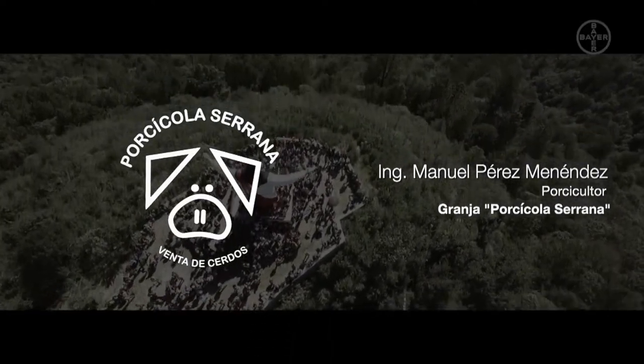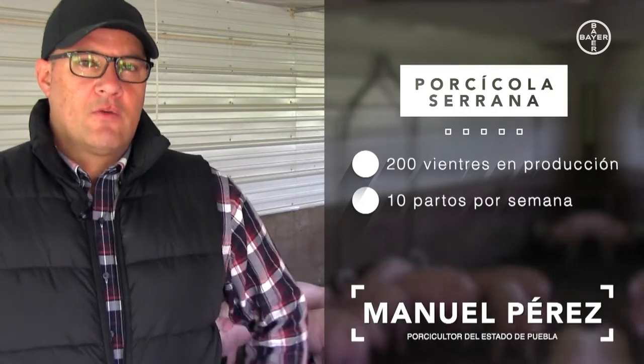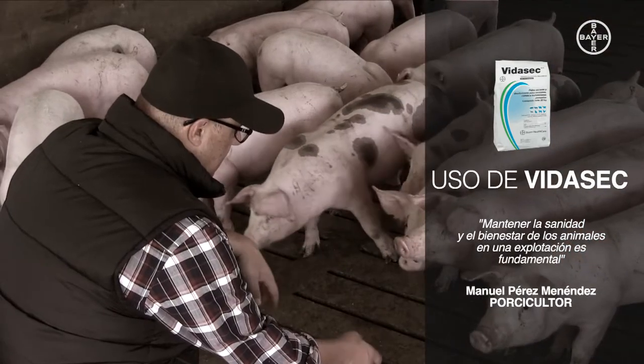En el estado de Puebla, tenemos una pequeña granja de 200 vientres, donde tenemos alrededor de 10 partos por semana. Desde que iniciamos con esta operación, nos hemos enfocado mucho en el bienestar y en la sanidad de los animales, porque sabemos que es algo fundamental en la producción porcina, y hemos tenido muy buenos resultados.